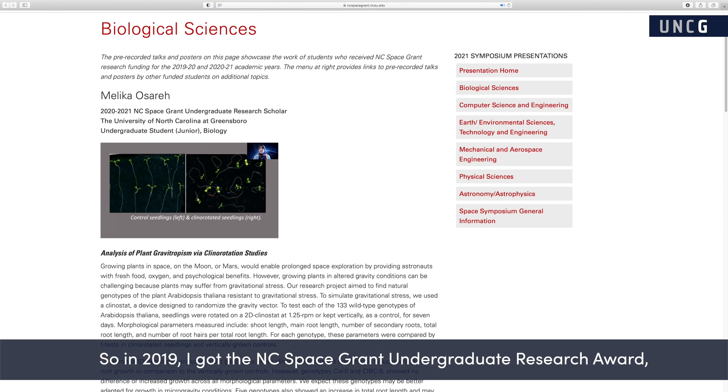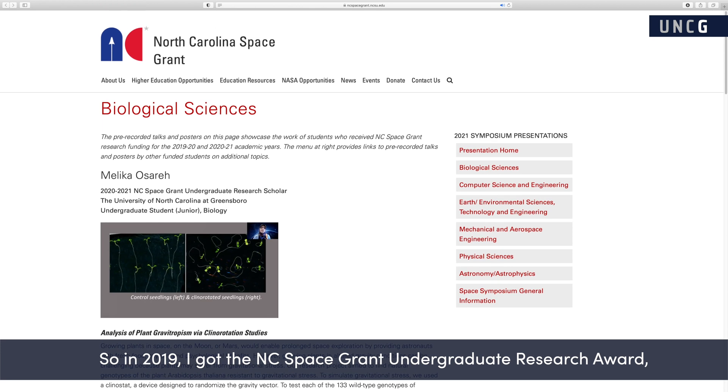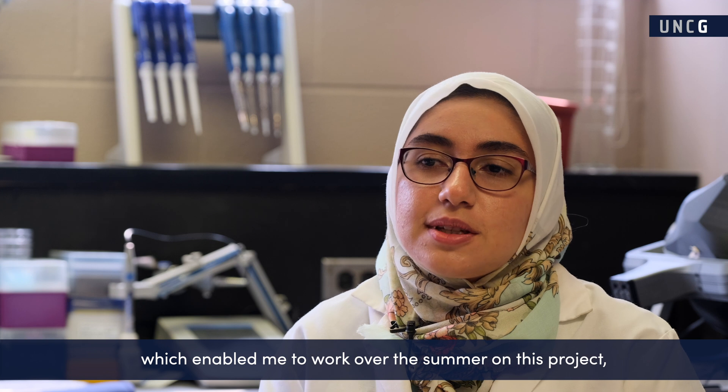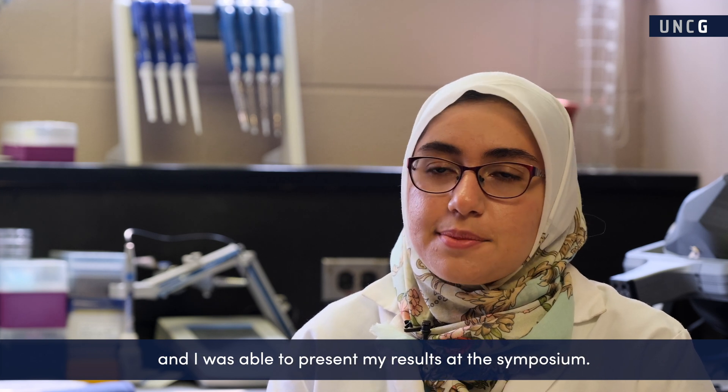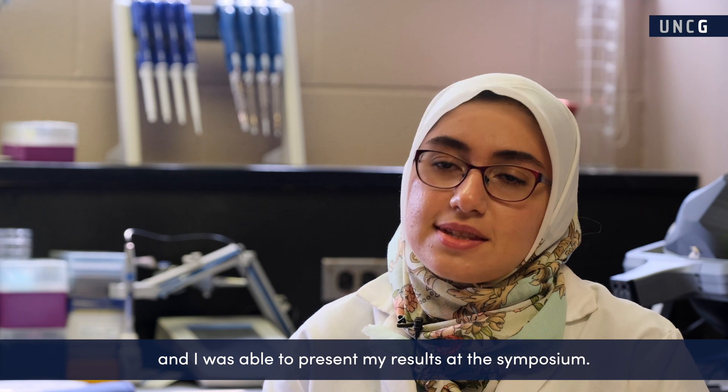In 2019, I got the NC Space Grant Undergraduate Research Award, which enabled me to work over summer on this project, and I was able to present my results at the symposium.